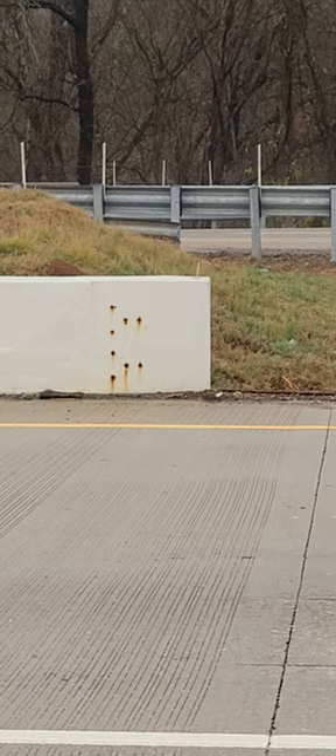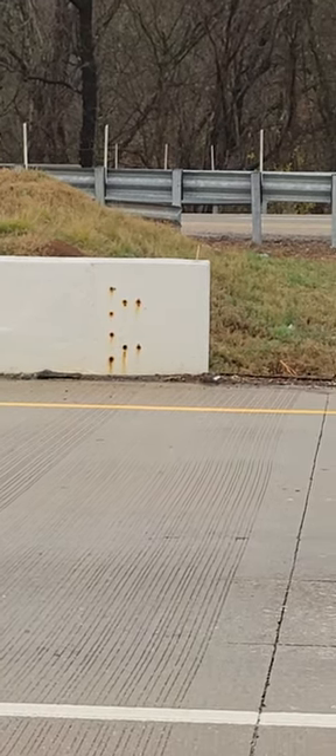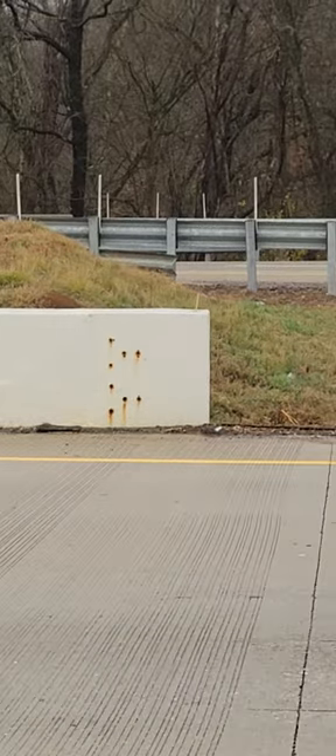I've seen some projects in Alabama recently where they've actually removed hundreds of feet, thousands of feet of guardrail that is redundant and unnecessary — that had adequate runout.